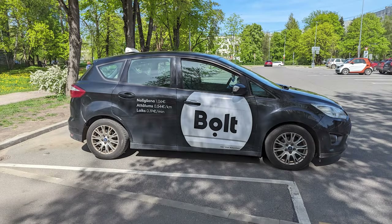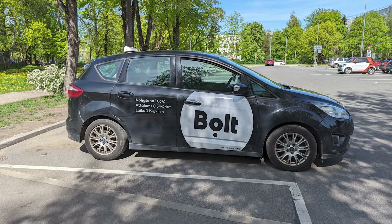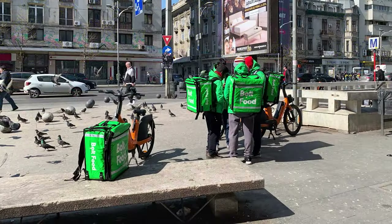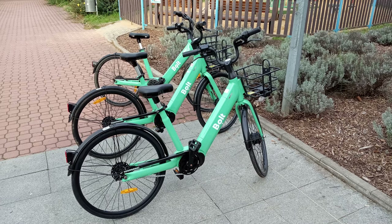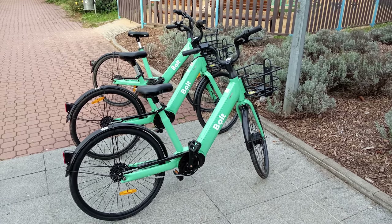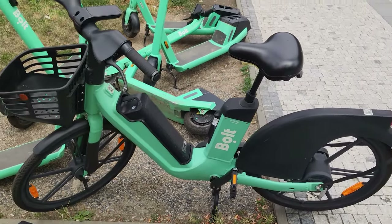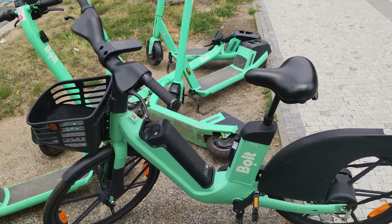Bolt is a company of Estonian origin, mostly known for its ride-sharing services directly competing with Uber. However, they also operate multiple other business ventures: food delivery, car sharing, and most importantly for this video, e-micromobility. Bolt's e-micromobility came to Prague in 2020, and so far they've managed to establish a decent presence in the city. Bolt's e-bike fleet is by far the smallest in the city, while its e-scooter offering is about on par with Lime.